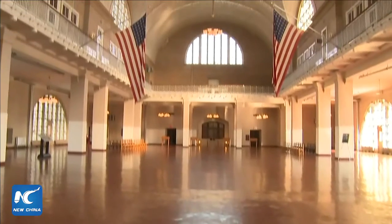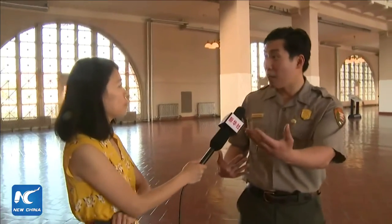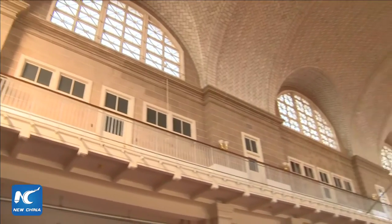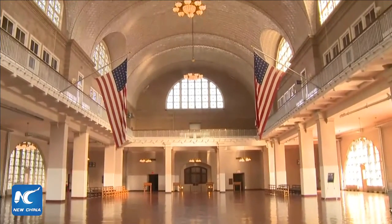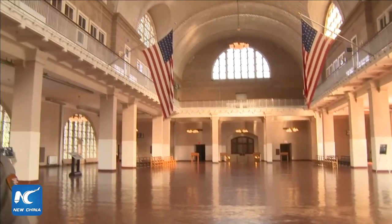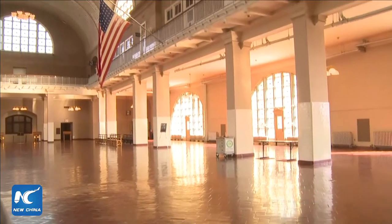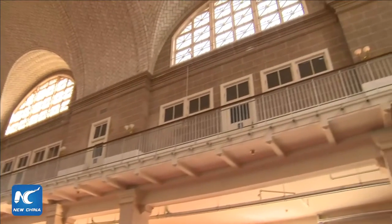Many immigrants didn't know that they would walk a staircase similar to the one we walked today. Atop the staircase would be five or six people looking down at them, observing for anything that might be wrong — any limping, any pains, any signs of shortness of breath. If they believed something was wrong, they'd take out a large piece of chalk and write the letter of the suspected sickness on the immigrant's inner shoulder. This first medical inspection took only several seconds.